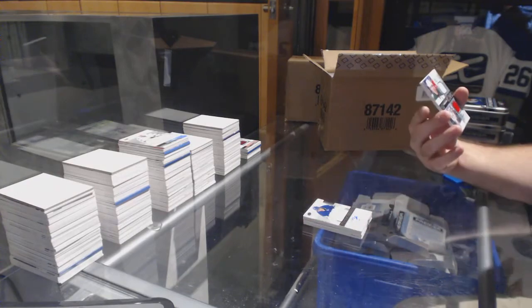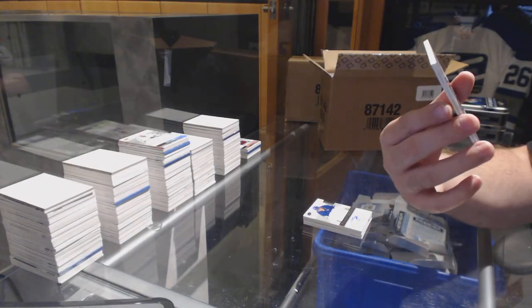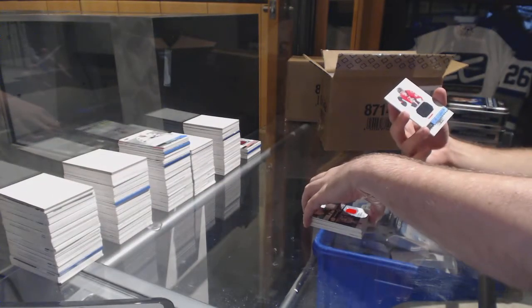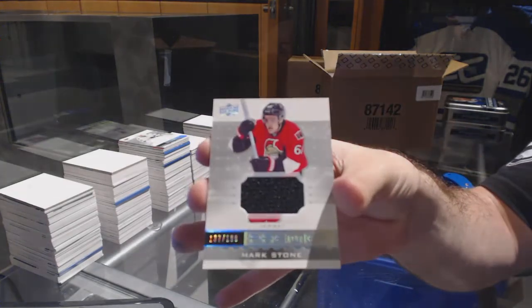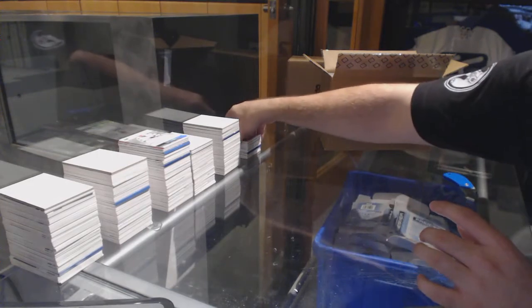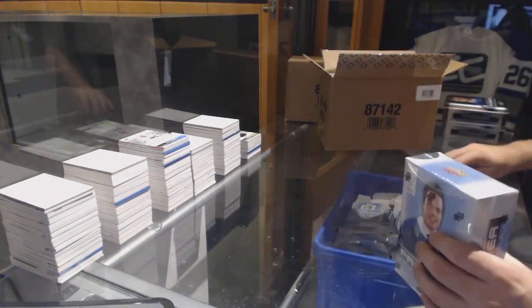We've got for the Wild, to $1.99, dual jersey of Stahl and Dubnik. And for the Sens, the $1.99, Mark Stone. Toronto only has two colors, so — but nice to get a Marner out of the way.